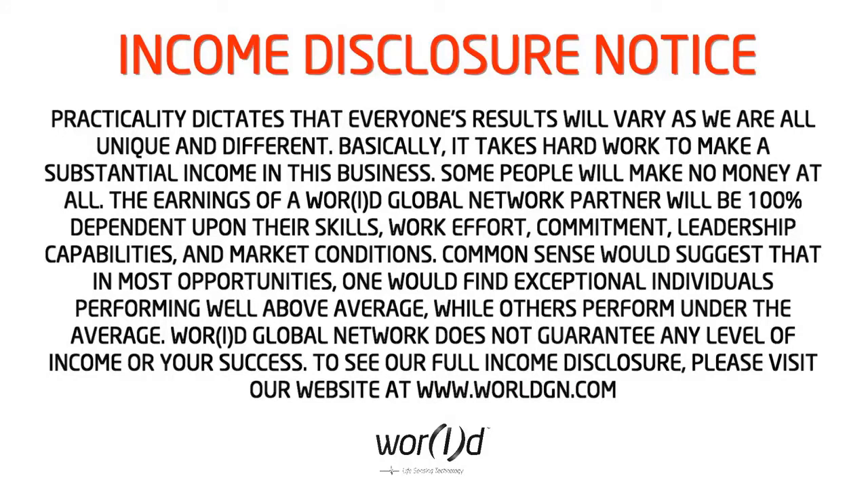Practicality dictates that everyone's results will vary as we are all unique and different. It takes hard work to make a substantial income in this business and some people will make no money at all. The earnings of a World Global Network Partner will be 100% dependent upon their skills, work effort, commitment, leadership capabilities, and market conditions. Common sense would suggest that in most opportunities, exceptional individuals perform well above average while others perform under the average. World Global Network does not guarantee any level of income or success.